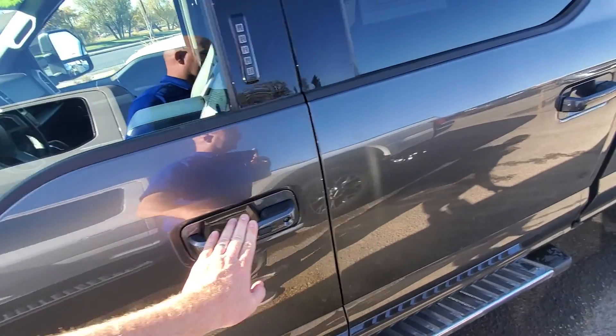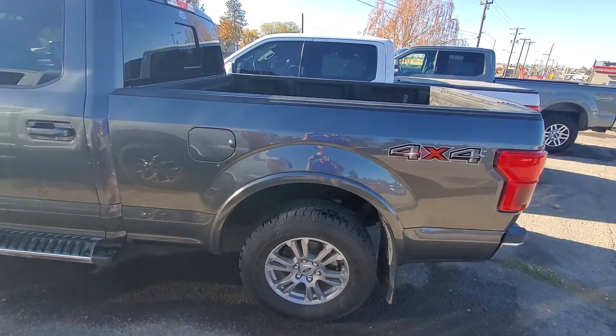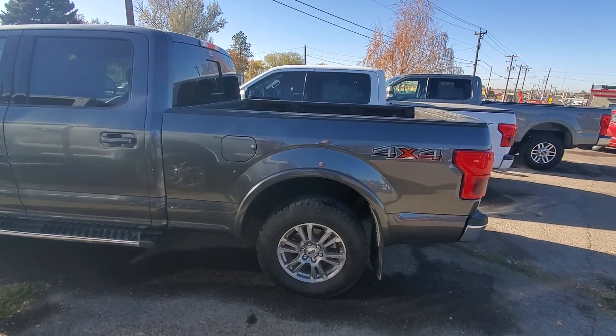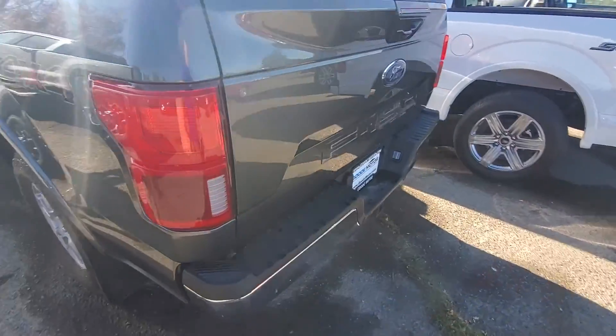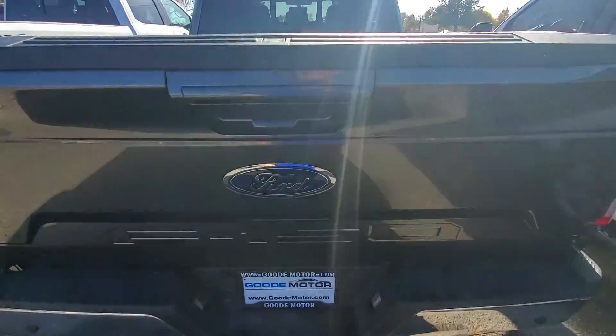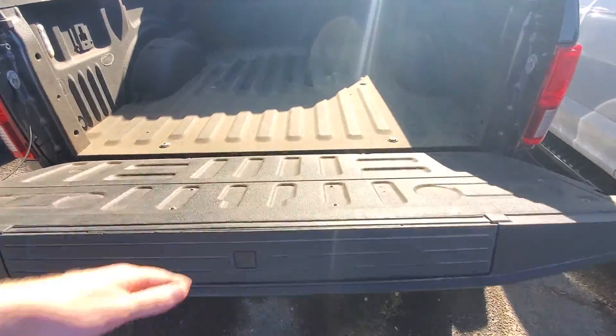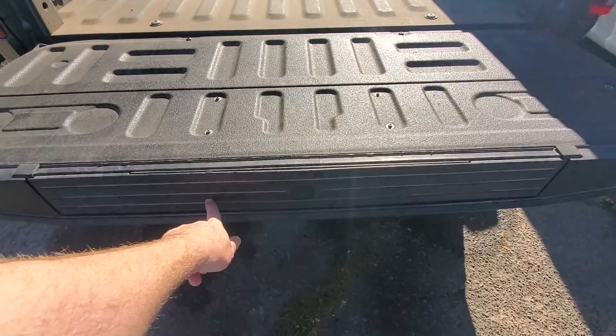You've got the door code, keyless entry. It is the 6.5-foot bed — I don't know if you can tell that from the pictures, it's hard to get a side angle. 4-wheel drive. Backup sensors. Backup camera. It does have a bed liner in it. I like the easy release there — that's nice. And then there's your step.